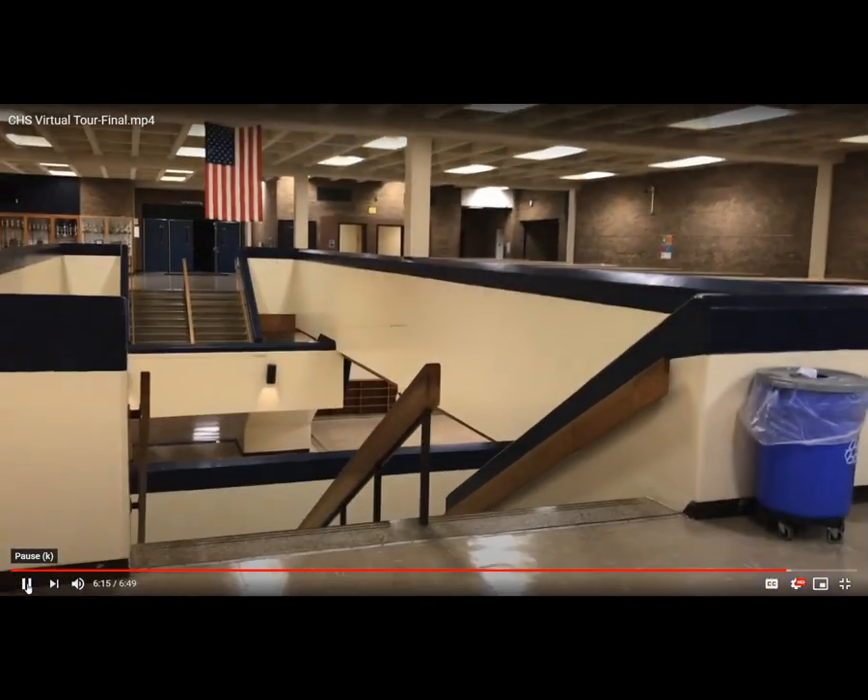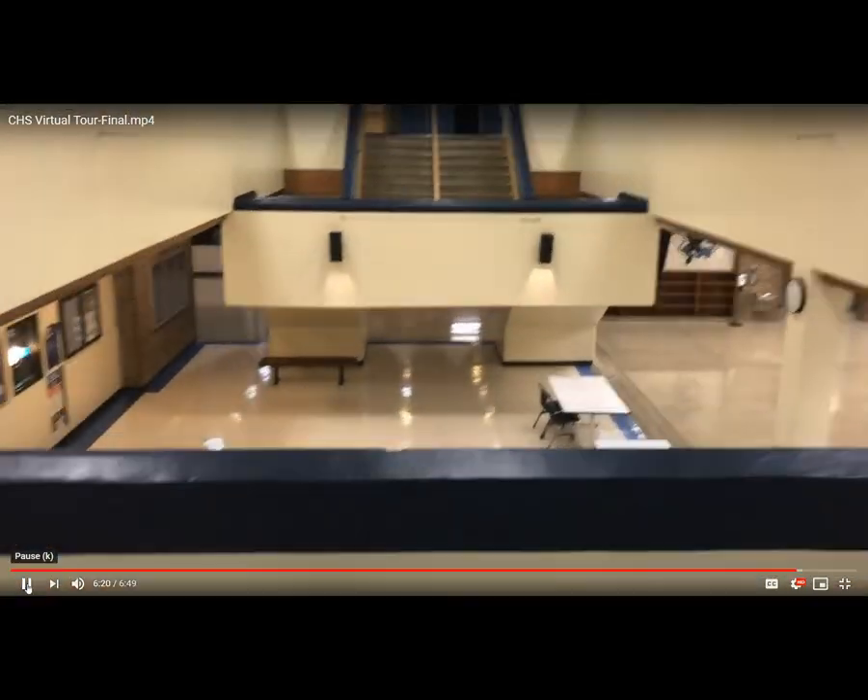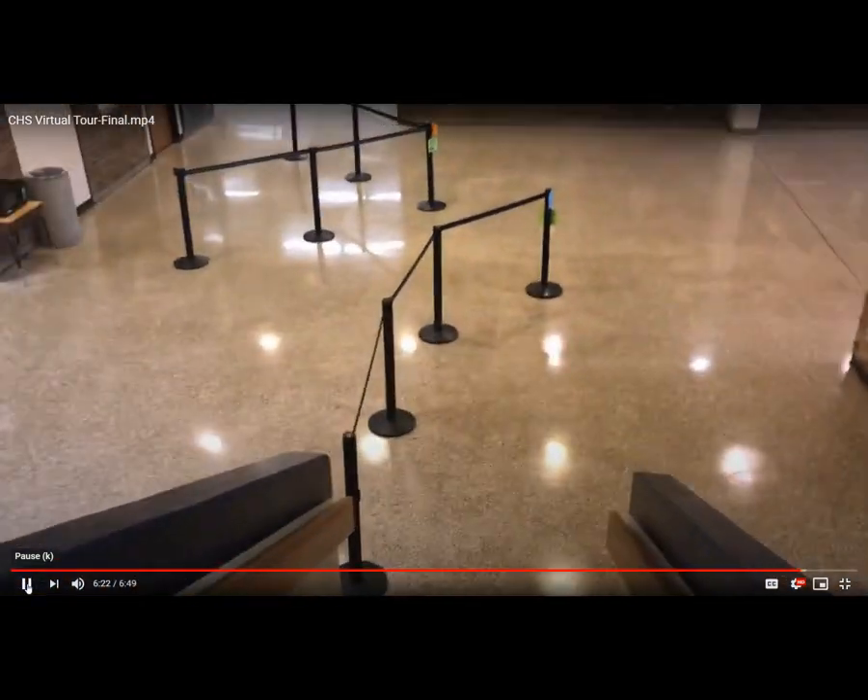Here's another shot of the upper commons, and we'll go back down towards the lower commons on the auditorium side.